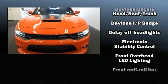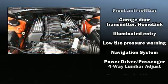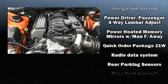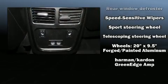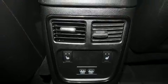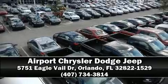Curtain airbags combined with standard stability control create a comprehensive safety network. It also arrives with a Carfax history report indicating just one previous owner. Our experienced sales staff is eager to share its knowledge and enthusiasm with you — we are here to help you.